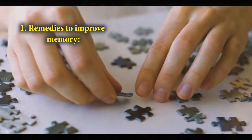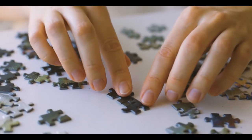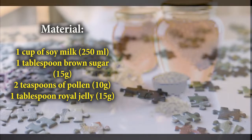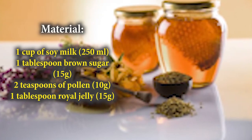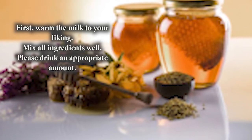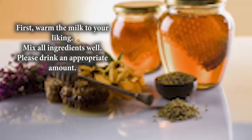Number 1: Remedy to improve memory. This remedy with royal jelly may help you to be more mentally alert — in other words, you can improve your memory in a natural way. Ingredients: 1 cup of soy milk, 1 tablespoon of brown sugar, 2 teaspoons of pollen, and 1 tablespoon of royal jelly. How to prepare: warm the milk to your liking, mix all the ingredients well, and then drink an appropriate amount.